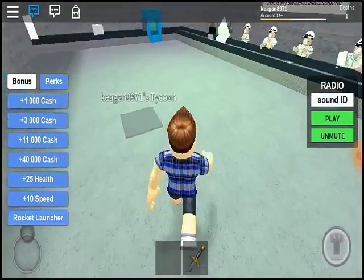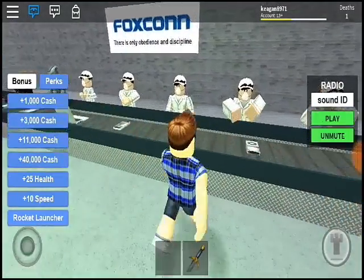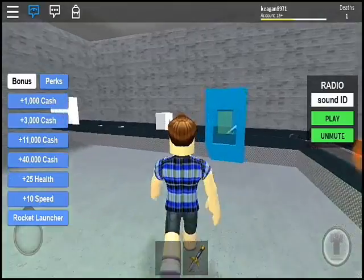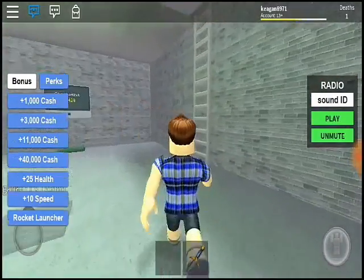Here is the basement, basically the heart of it all. Our manufacturers make the products, then the packager packages them and sends them to one of the geniuses who pack it all on shelves.